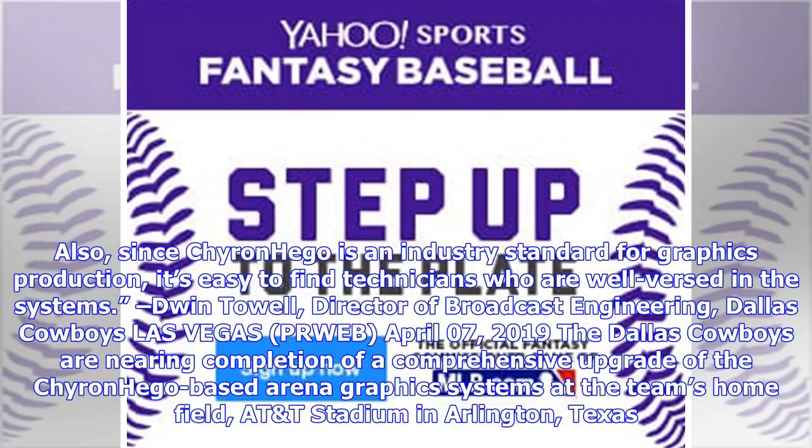Also, since Chironhago is an industry standard for graphics production, it's easy to find technicians who are well-versed in the systems.